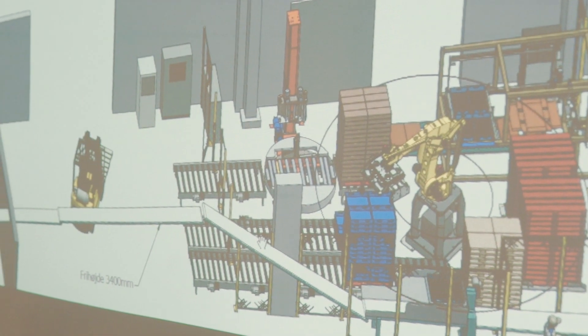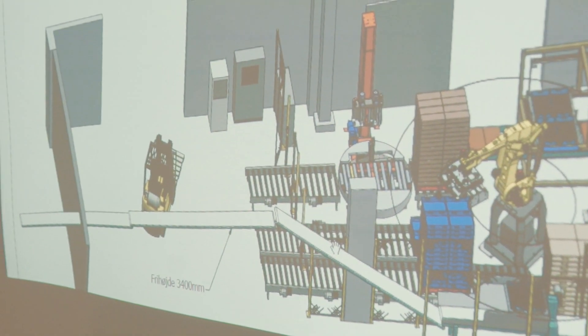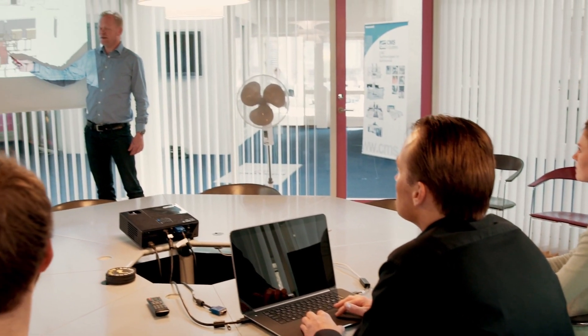Since our robot solutions are rather complex, we have in Tipotech our own construction department, where we prepare the 3D layouts for our customers, but we also make 3D simulations of each robot cell.